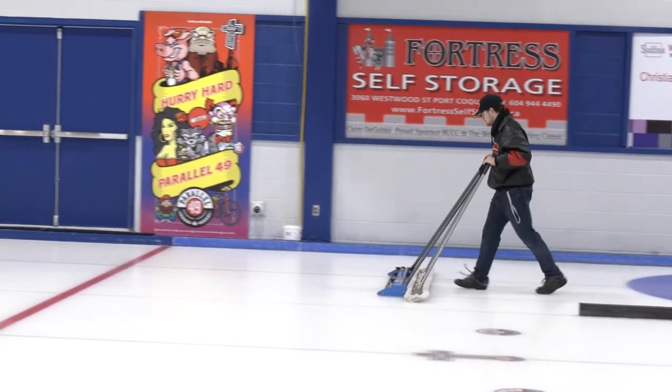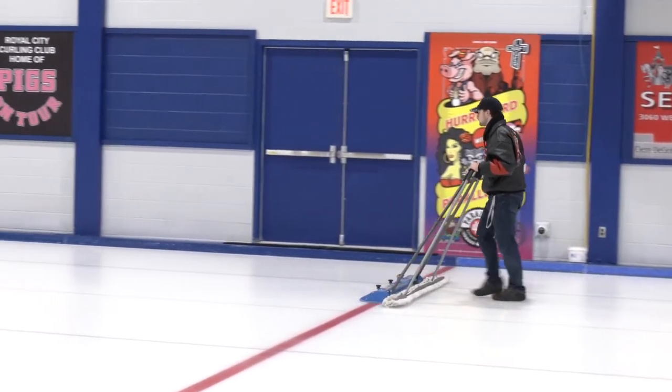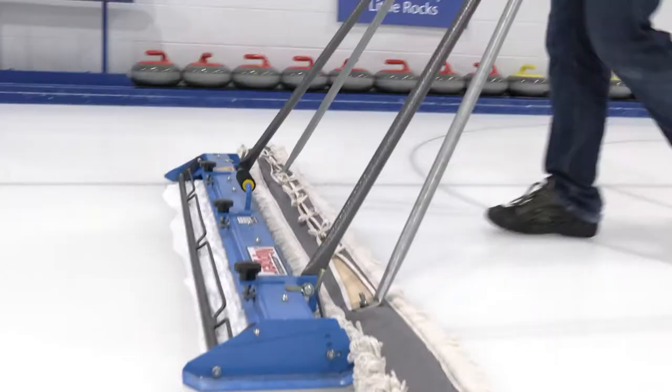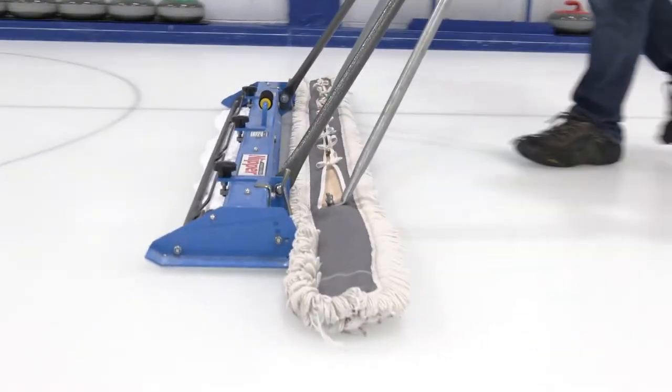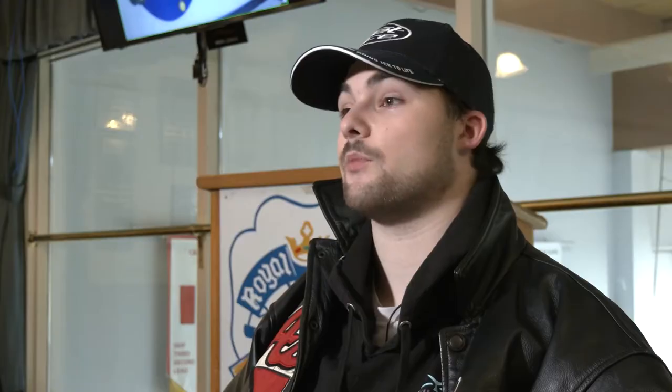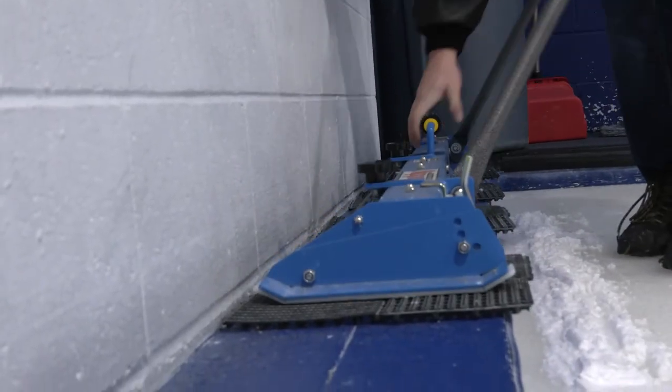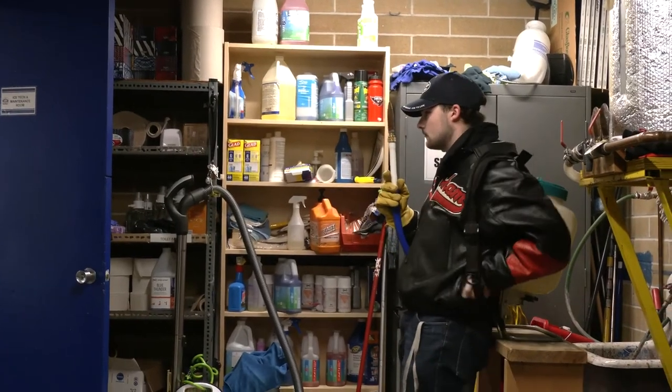Once we finish that, we do something called nipping, which uses a smaller bladed machine, and we cut the very tops of the pebble to be a semi-round surface, which allows the rocks to grab onto those uncut surfaces to make the rock curl.